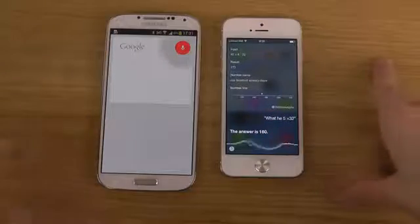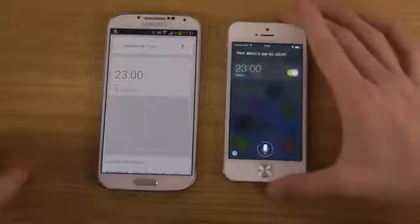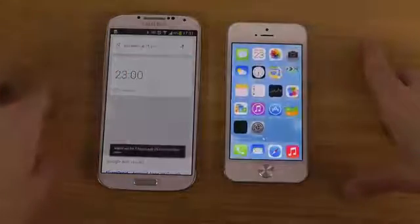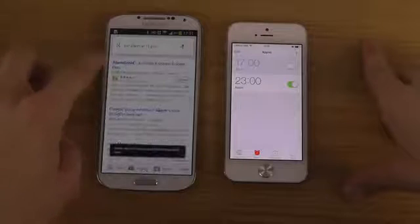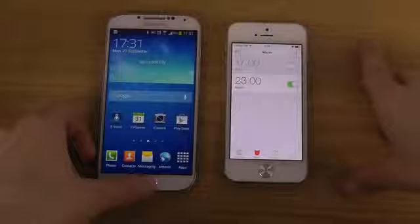Set alarm at 11 p.m. Your alarm is set for 2300 hours. And you can tap here on both to go. Can we get into that app? No, I can't go into that app there — pretty random, I think.